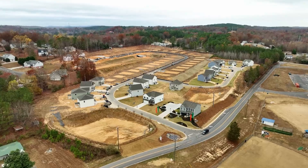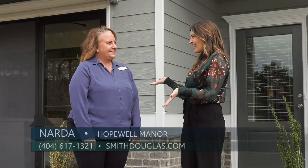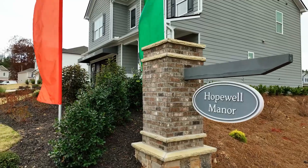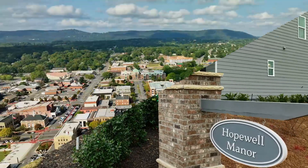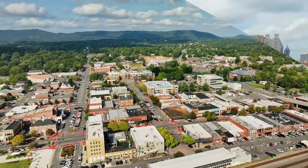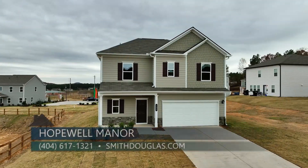Hopewell Manor is one of the newest neighborhoods from Smith Douglas Homes in Varnell, and today I am here with Narda. So Narda, what can you tell us about this location? We are thrilled to show you Hopewell Manor today, located in prestigious Varnell just off I-75, north of Dalton and close to Chattanooga and Atlanta. This Varnell location is very popular.